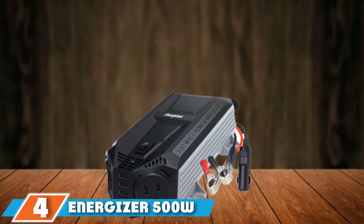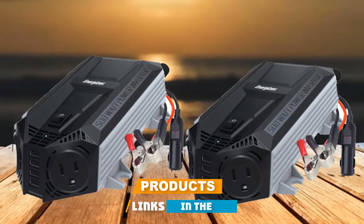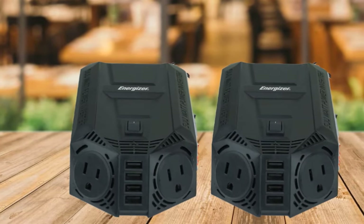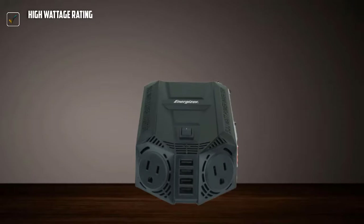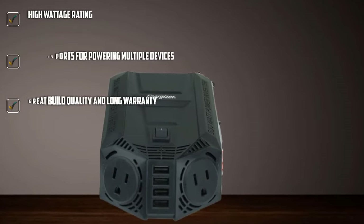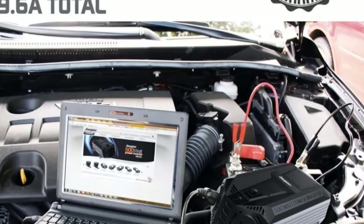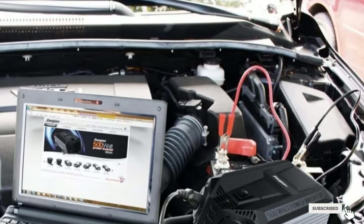Next at number 4, we have the Energizer 500W Car Power Inverter. Energizer is primarily a brand of batteries and electronics, including fairly powerful power inverters for cars. This inverter converts DC12V to AC110V with a high wattage rating of 500 watts. On the front, you get a unique design with four USB ports and two power outlets. Unfortunately, the USB charging speed is a bit slow at just 2.4A. Thankfully, as a reputable brand, Energizer offers a two-year warranty.